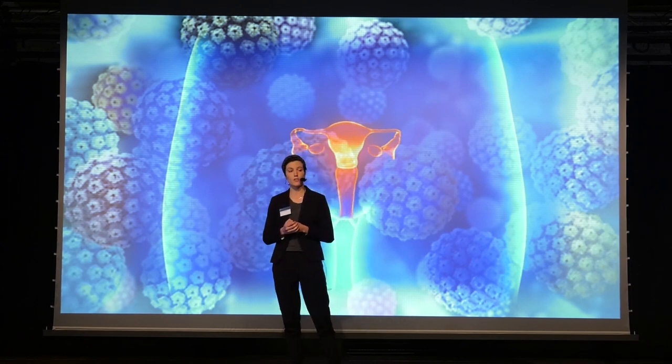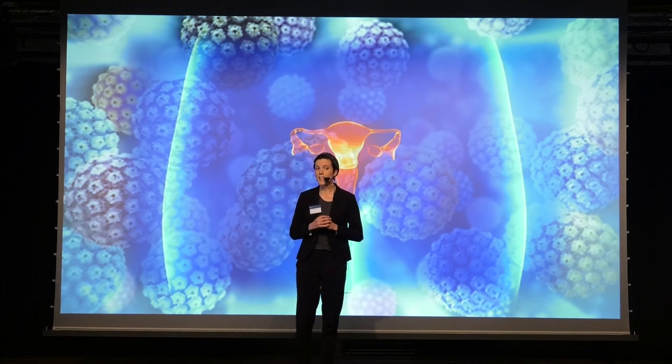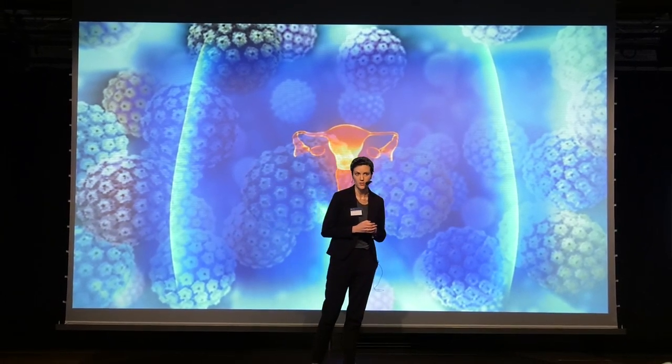Circulating tumor DNA is described as released cancer DNA circulating in the blood, and it carries specific information on the cancer that it stems from. This gives us the opportunity to detect cancers at very early stages. By using a very sensitive method, we have already confirmed that HPV can be measured in the blood of cervical cancer patients.